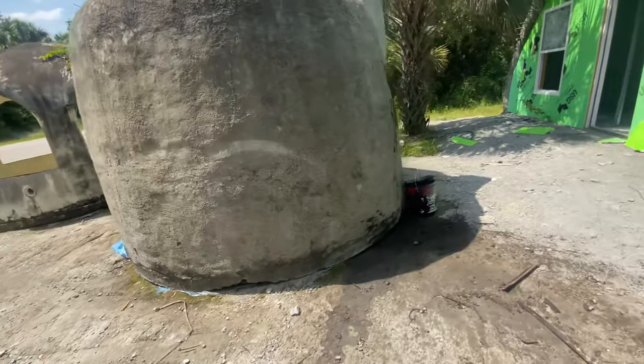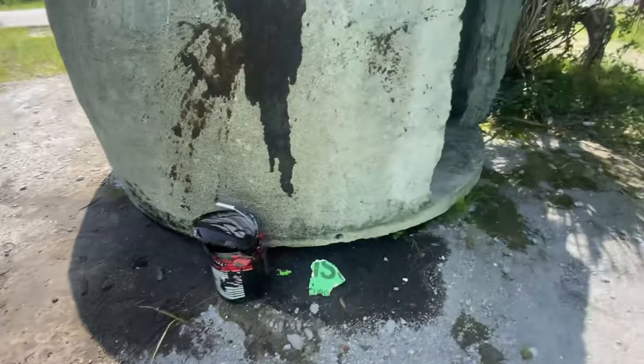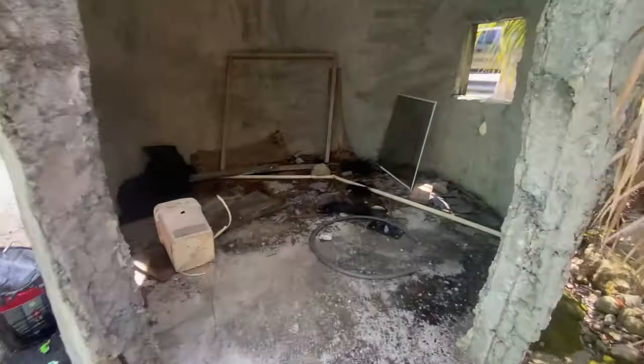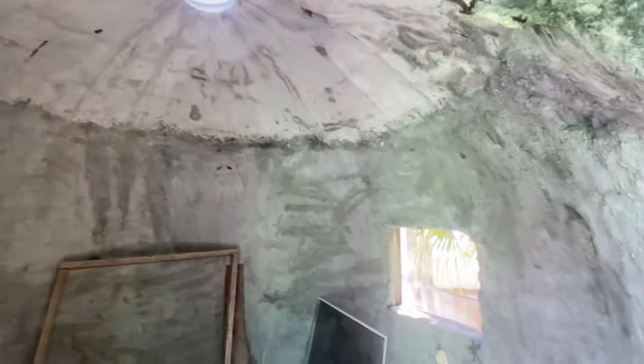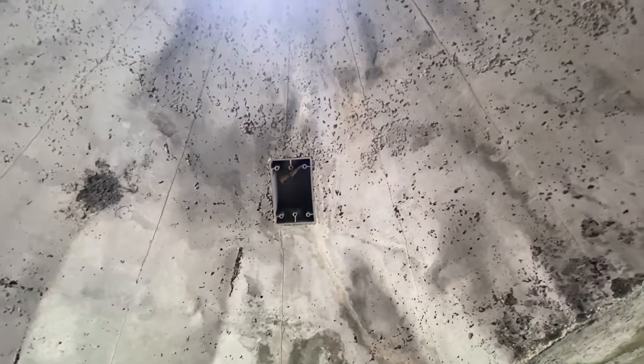Let's go look inside. Tar paint everywhere. This could be turned into a whole other little tiny house living quarters. It even has an electrical outlet box up there — that's kind of cool. So that means there's got to be wires somewhere going through here.